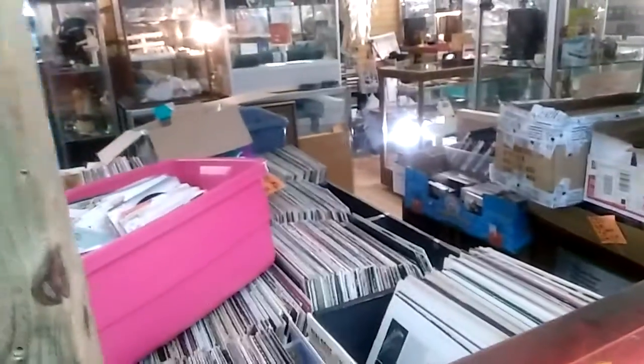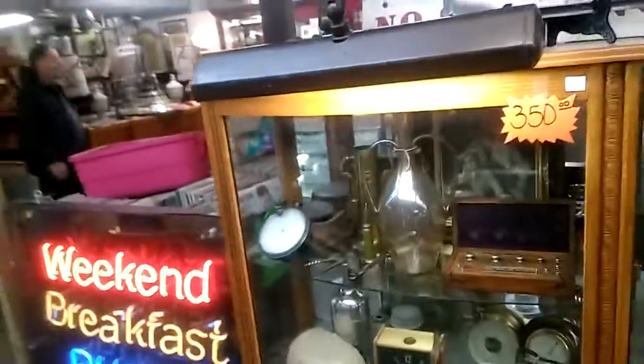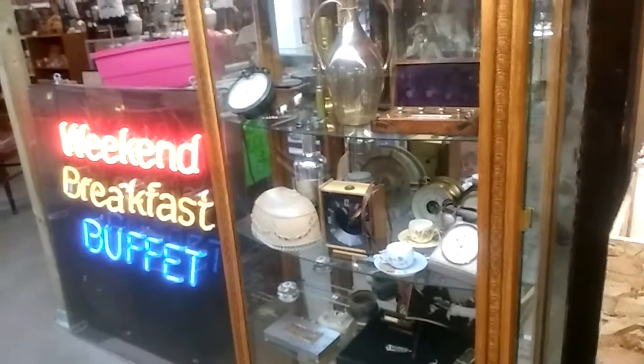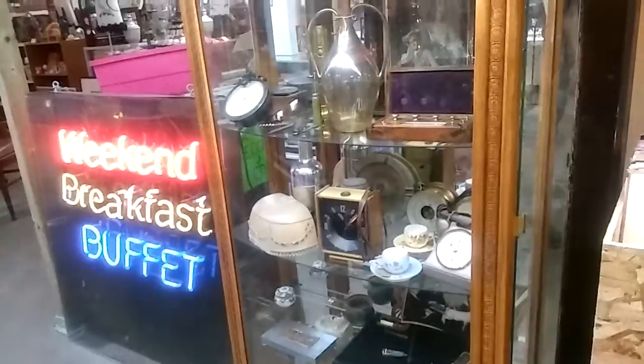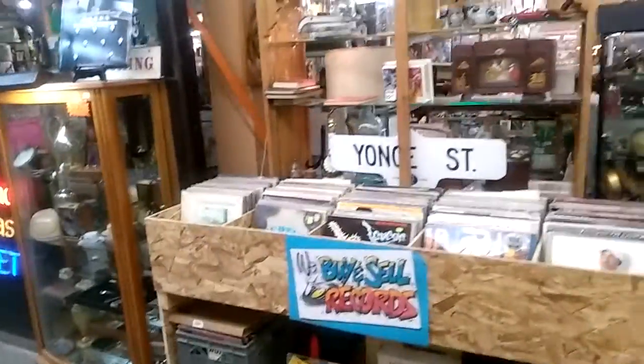They also carry DVDs, long play and short play records, some old office items, old clocks, old telephones, tobacco items, brass items, and a lot of long play records. I would recommend you come over to Vintage and Vinyl, located at Green 3 in the Green Room.